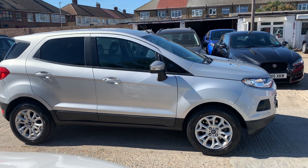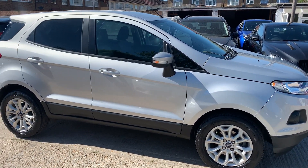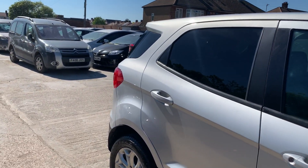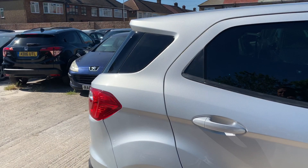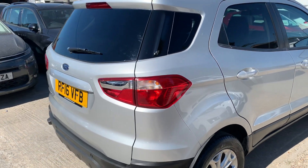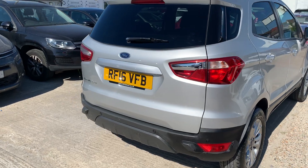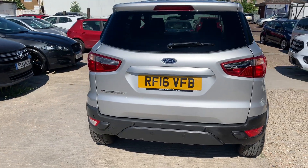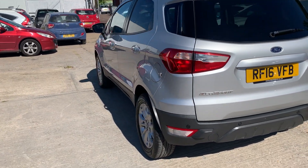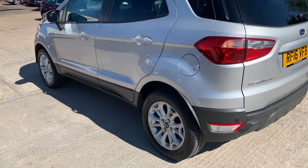A very quick review on this absolutely gorgeous Ford Ecosport, nice and clean all across in this metallic silver finish. Comes with privacy glass, 2016. Reverse parking sensors, and nice zip treads on the tires — you can see that from miles.